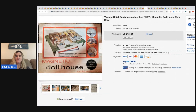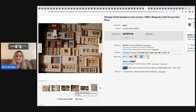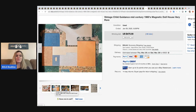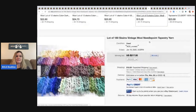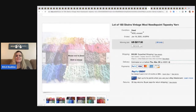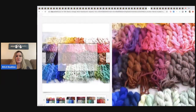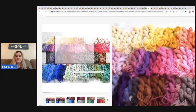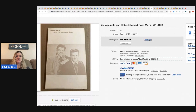The next item is a vintage magnetic dollhouse — a Child Guidance mid-century 1960s dollhouse. How cool is that! This sold for $475 with 66 bids plus shipping. After that, 180 skeins of vintage wool needlepoint tapestry yarn — kind of fancy-looking — sold for $217.50 with buyer paying shipping.